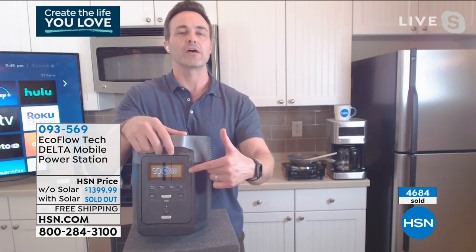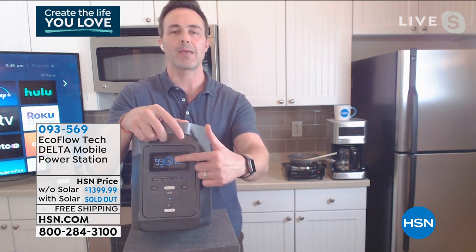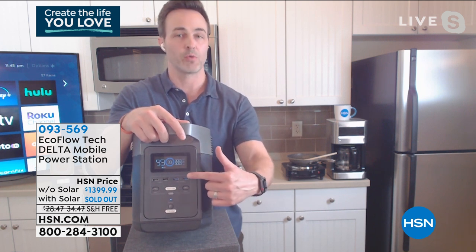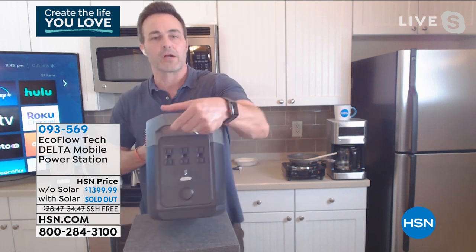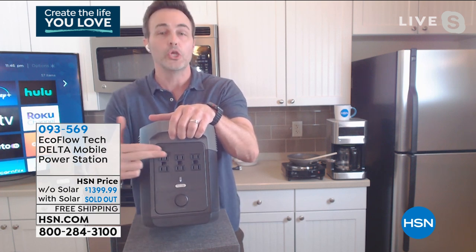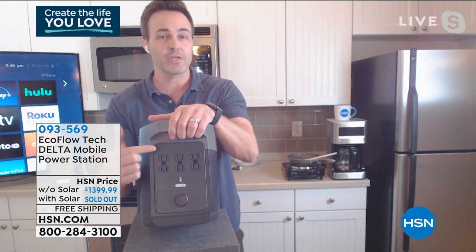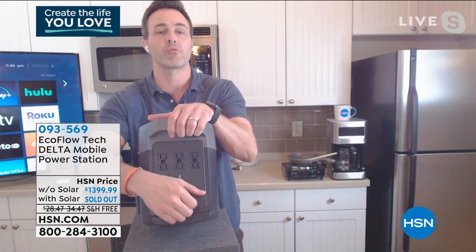I've got that beautiful easy-to-read LCD screen right there. You can see down to the hour of how much time you have left, how much percentage you have left, and the wattage in and the wattage out. Here are my four USB ports — two of them fast charge — two USB-C ports, and then on the back is where it's worth its weight in gold: anything you can plug in around your house you can plug into the back of the EcoFlow Delta. Those are six heavy-duty three-pronged grounded outlets — not your dinky two-prongs, but six three-pronged outlets.